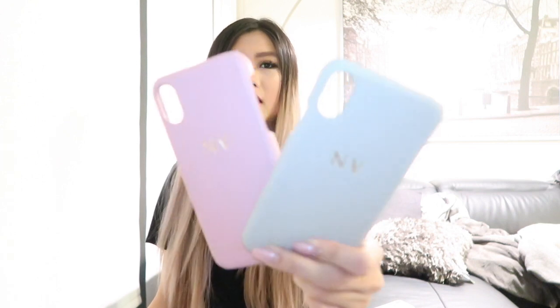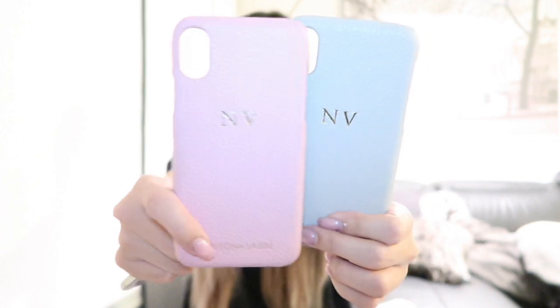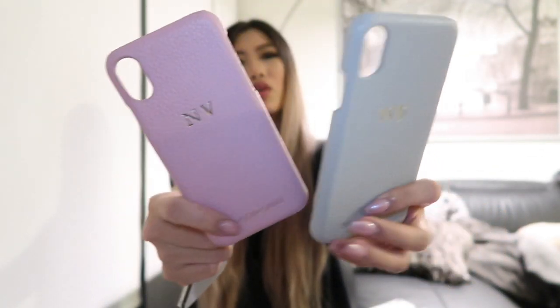I also have personalized cases which you guys have probably already seen — I did an in-depth review on these two cases. They both just have my initials on them — it's pink and gray and I love them so much. They're super adorable.